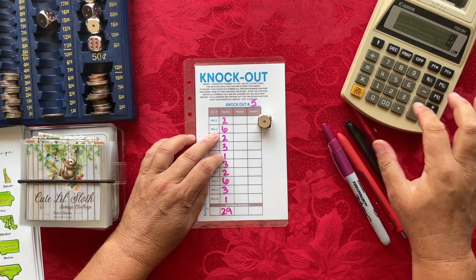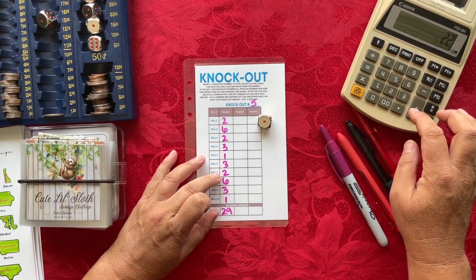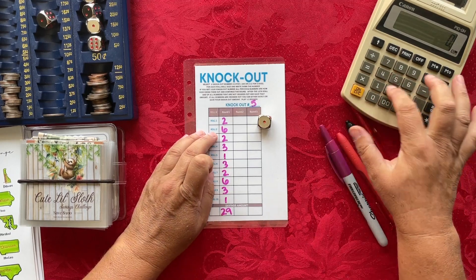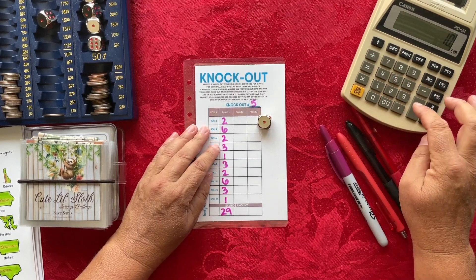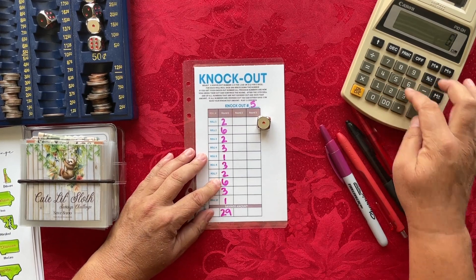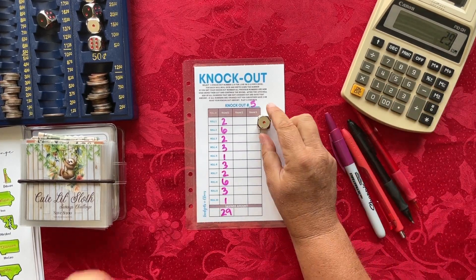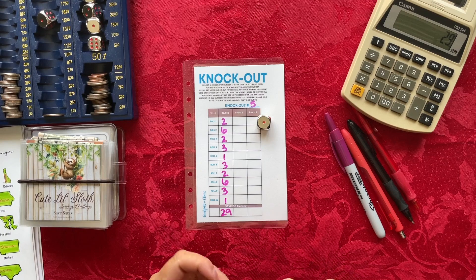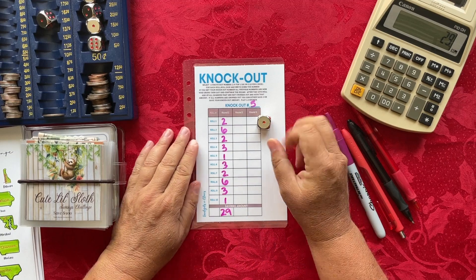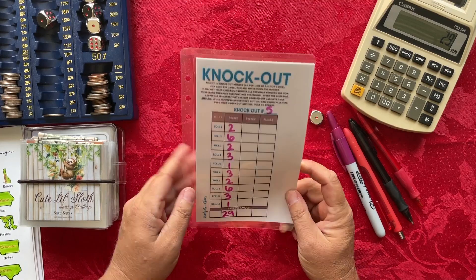Let me double-check that. Counting pairs: eight, five, four, five again, nine, ten — that gives 32. Hmm, let me recalculate each number individually. I was trying to combine numbers but that didn't work. Going back through each one — yes, it's 29. So for Knockout, I need to save $29 this week.